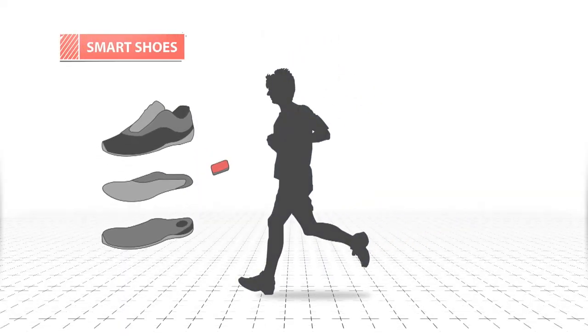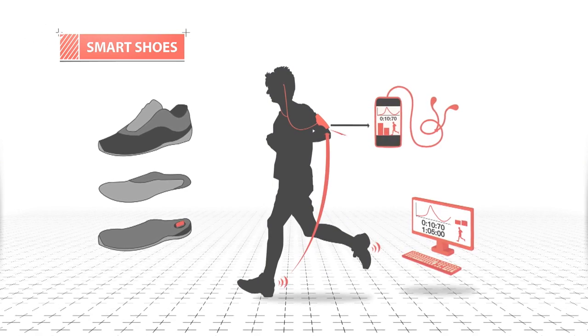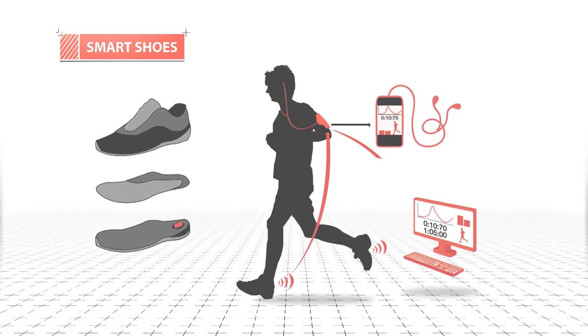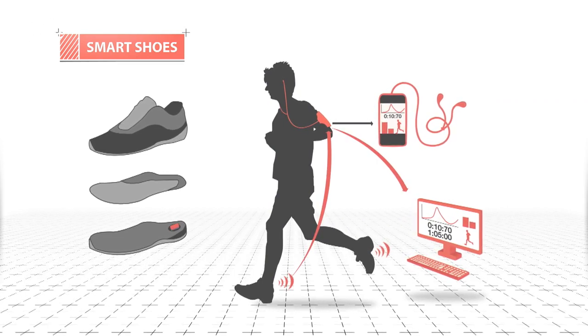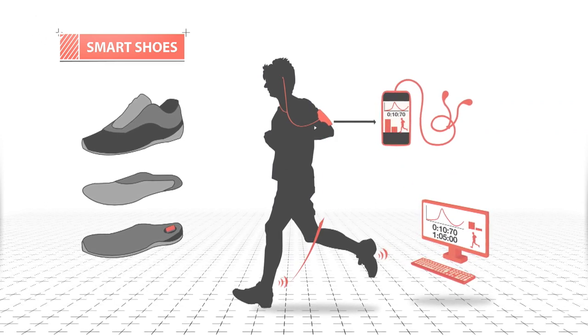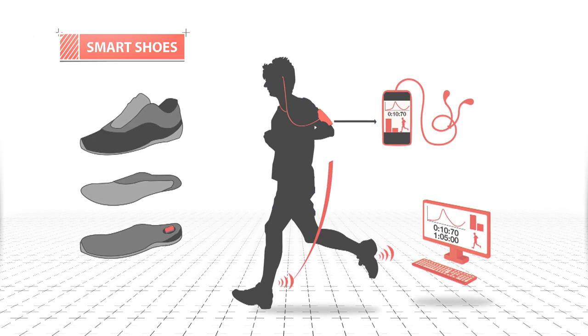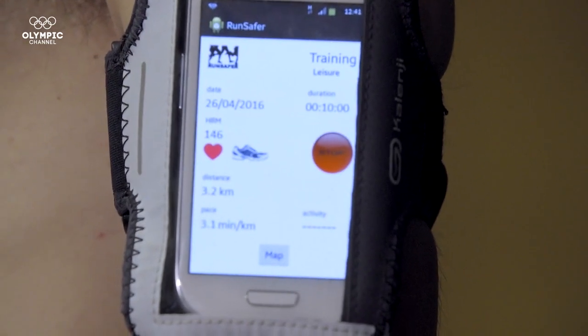The sensor is located in the heel of the shoe, recording movements and then sending data to the smartphone of the runner. Data is synced to an online platform where the user can see and compare results after exercise. If the system detects anomalies in the running pattern, the device sends an audible warning over the headphones: your biomechanical pattern is changing, you should stop training.